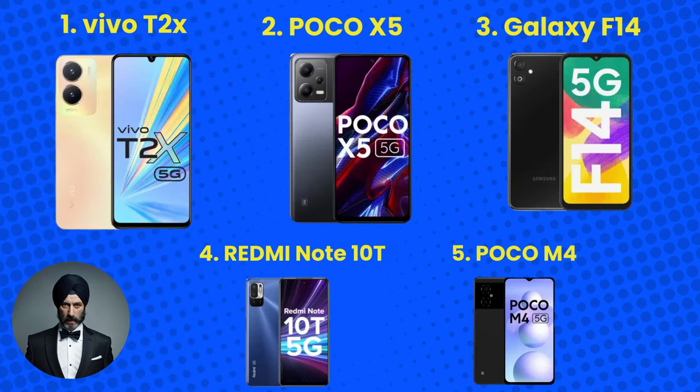There you have it — our top 5 picks for the best 5G phones under 15,000 Indian rupees. Whether you're a student, a professional, or just someone who loves staying connected, these smartphones offer top-tier features without burning a hole in your pocket. Which one has caught your eye? Let us know in the comments below.